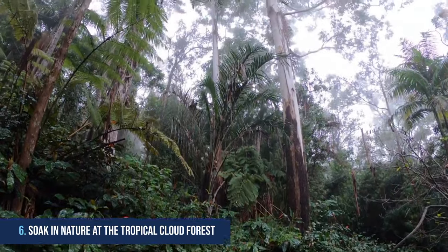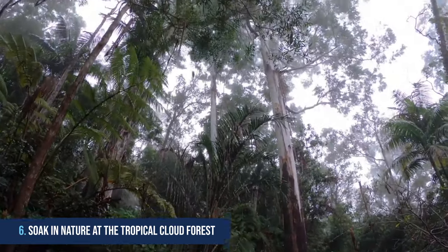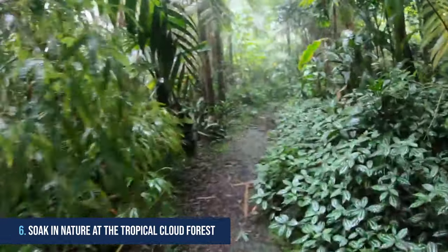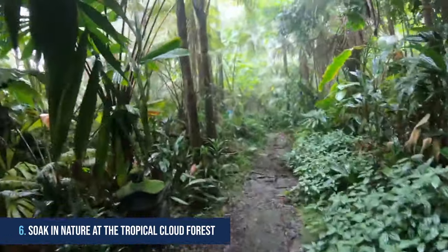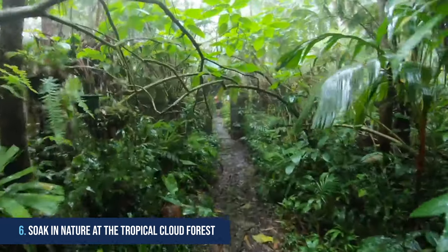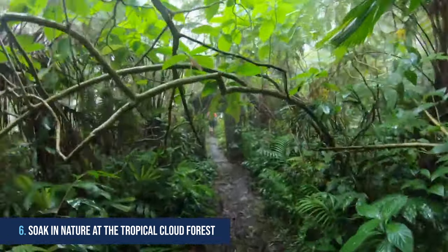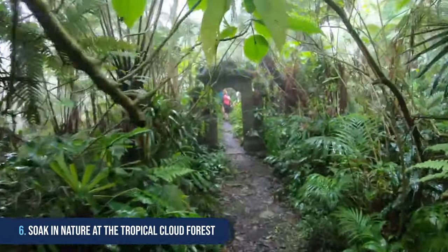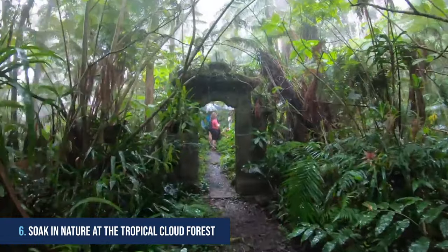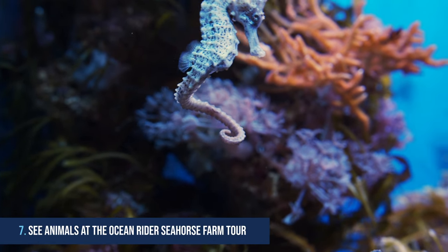6. Soak in nature at the tropical cloud forest. This private nature reserve is a slice of natural paradise just waiting to be discovered, and is the only tropical cloud forest in the United States. Because of its uniqueness, you need to ensure it's on your list of things to do in Kona. Nestled in the hills of Hawaii, this Kona cloud forest sanctuary is home to an abundance of lush vegetation and wildlife — the perfect spot for nature lovers looking to escape from everyday life.